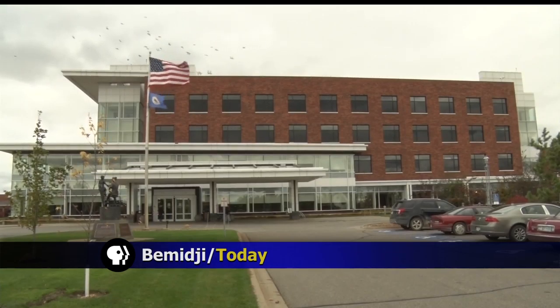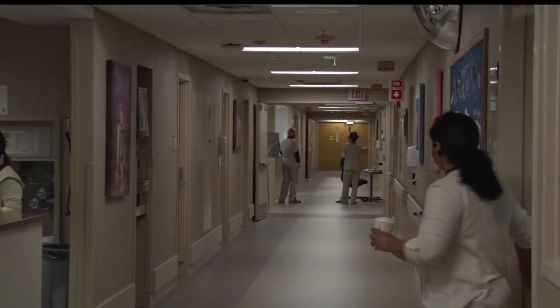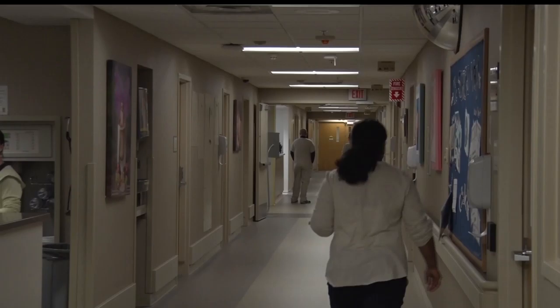Big changes are underway on the third floor of the Sanford Bemidji Medical Center. Josh Peterson was there and got a tour of the changes. Changes are in the air at Sanford Bemidji Medical Center, where on the third floor, a major renovation of its nursery is underway.